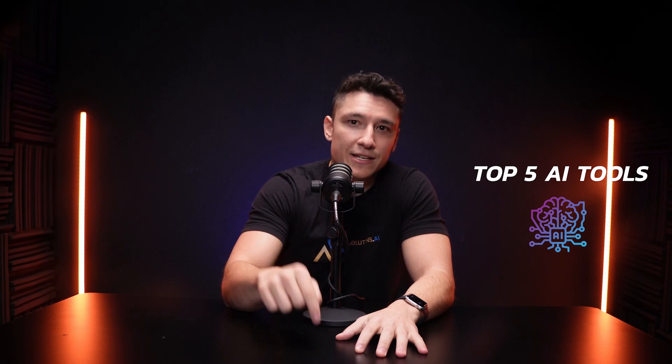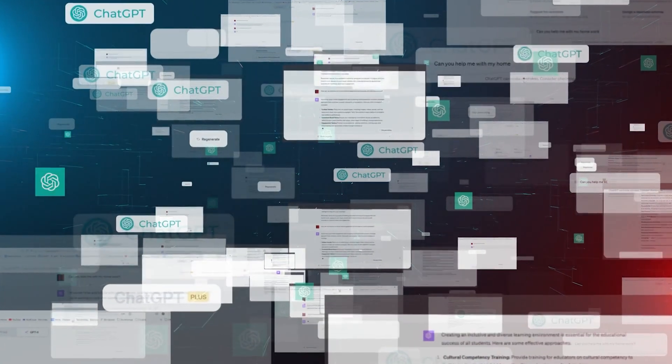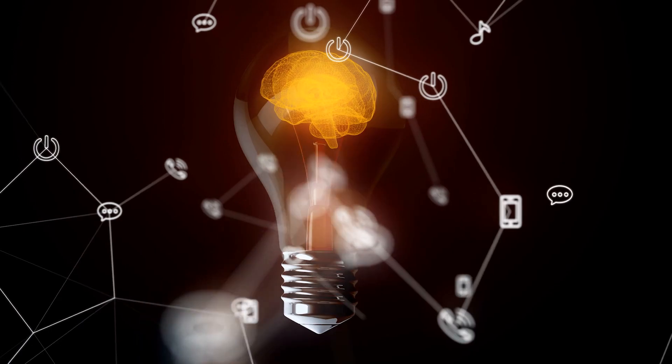Let's dive into the top five AI tools you could start using today to take your business to the next level. Tool number one: ChatGPT. ChatGPT is like having a 24/7 assistant who never takes a break and always delivers. It can write emails, blog posts, and social media content in seconds. It can draft business proposals or marketing plans, and if you're stuck, it's perfect for brainstorming new ideas.